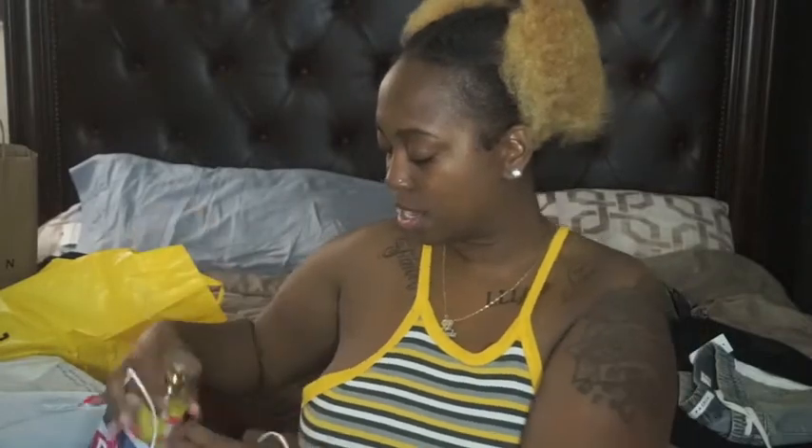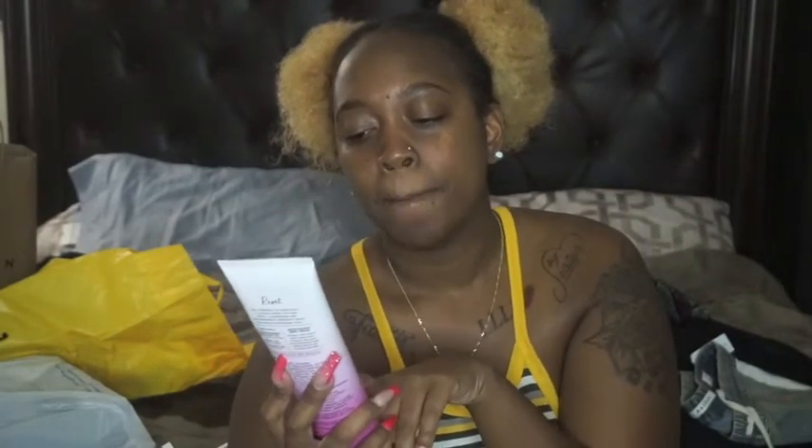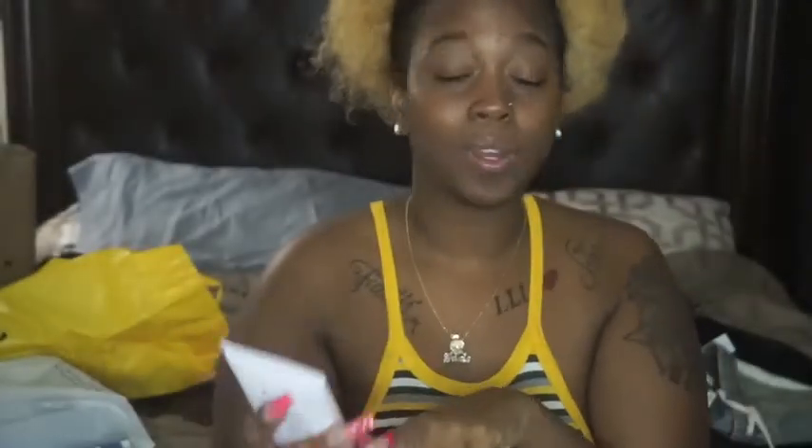And then the lotion I got was from their aromatherapy collection. It's the Reset fragrance — it says it's a Mediterranean cedarwood type of scent. Let me get it up close so you guys can see it. This smells really good — they all smell really good. But yeah, so that was Bath and Body Works.